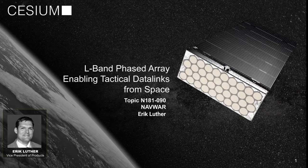Hi, my name is Eric Luthor, Vice President of Products here at Cesium Astro, and we've been pioneering a new active phased array technology to support L-band tactical data links. We're specifically focused on Link 16 frequencies, but the technology is scalable to support a wide range of applications.